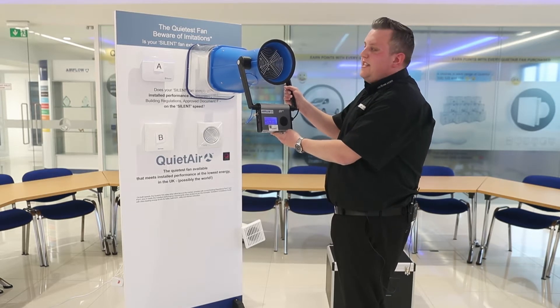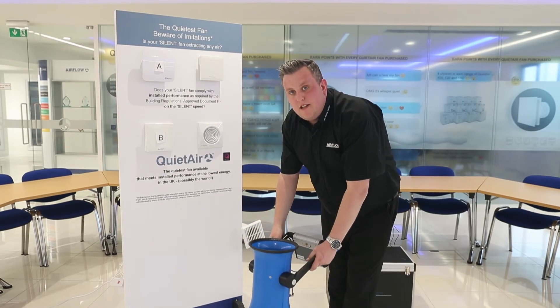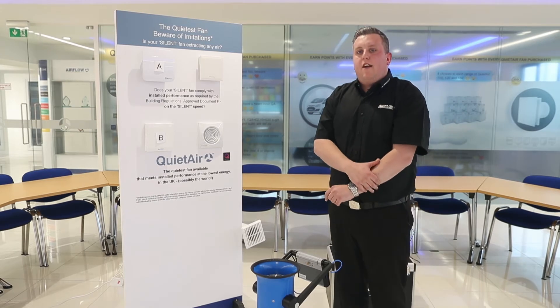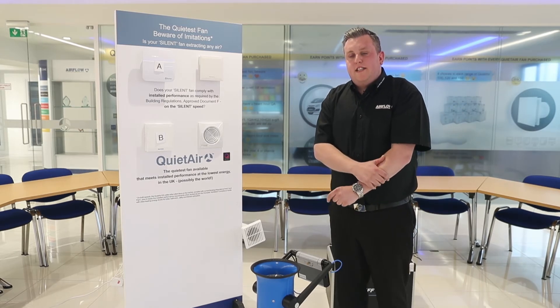As you can see, we've hit 17 litres per second with 1.5 metres of ducting, 290-degree bends, and a 90% free air grill on the outside. The QuietAir delivers the quietest installed performance.